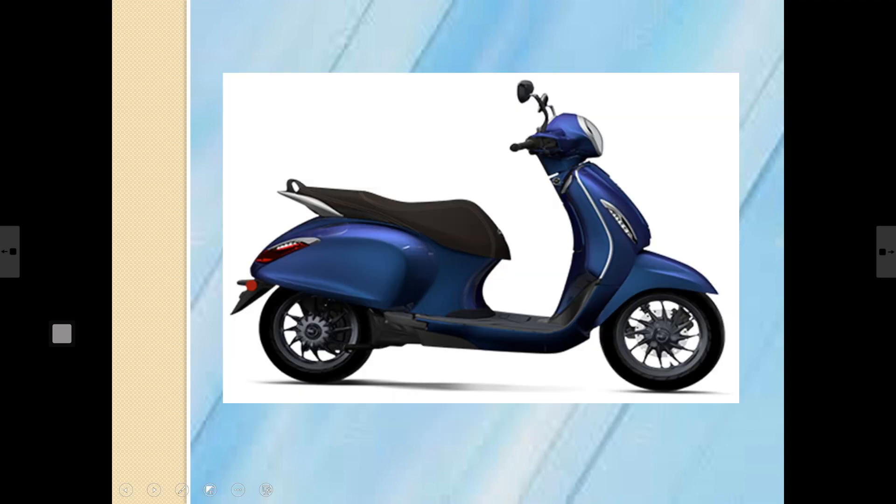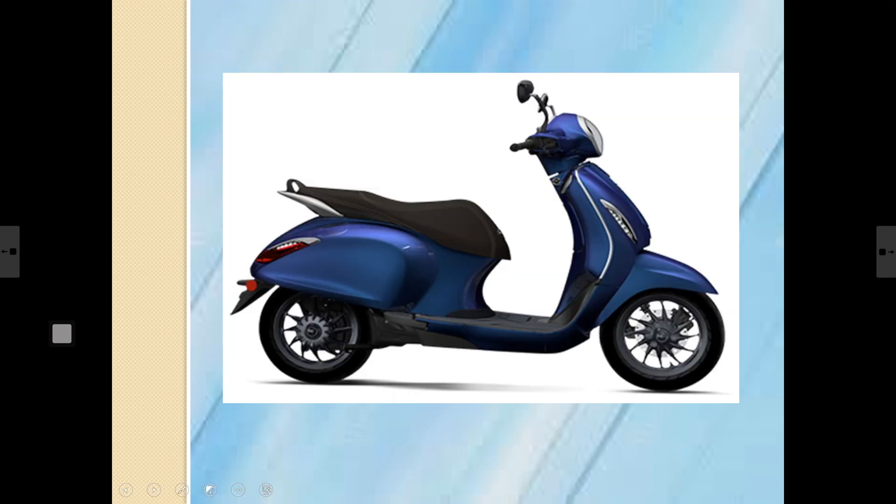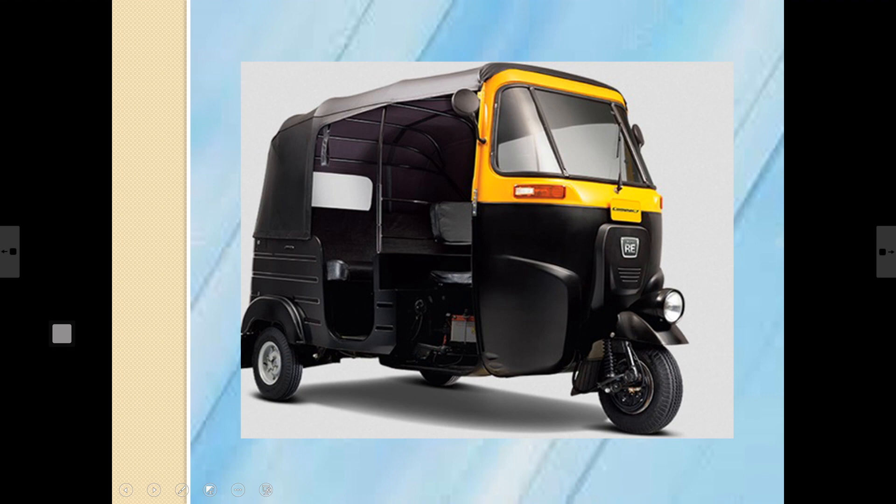How many wheels does a scooter have? Two wheels. Does it ride on roads? Yes, it does! These vehicles — the scooter and motorcycle — can carry two people comfortably.